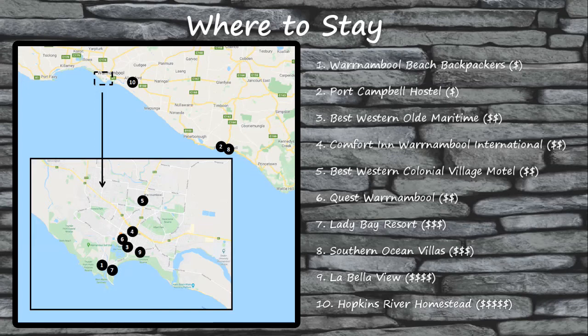In terms of where you'll book your accommodations, that will largely depend on how many days you'll take to explore the Great Ocean Road. If you're planning on exploring the road as a day trip, you can find a hostel, a hotel, or a room share in Melbourne and rent a car for the day. However, if you're going to be spending multiple days exploring the road, you will want to find accommodations along the route. I've included some great hotel and hostel options at different price points here to get your planning started.